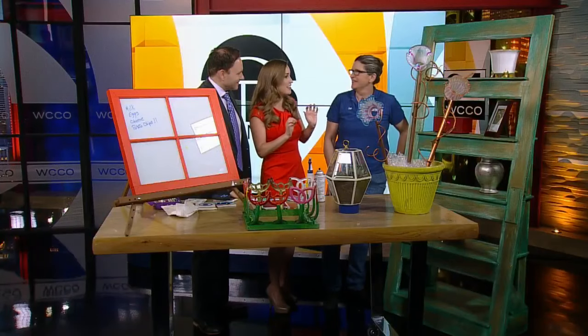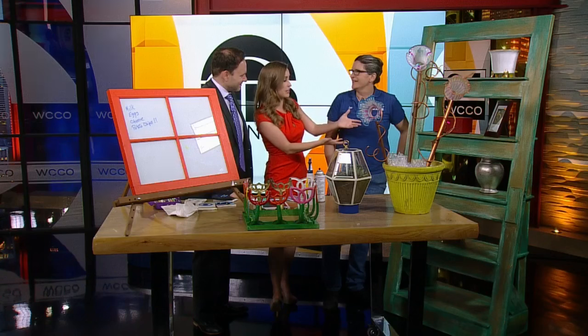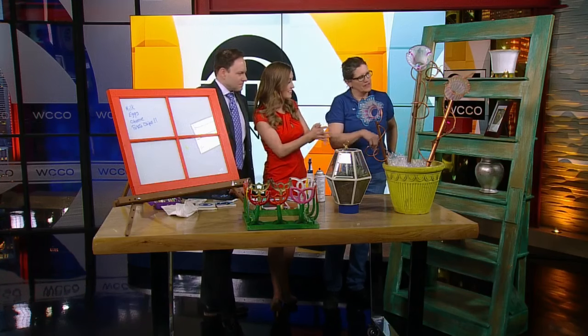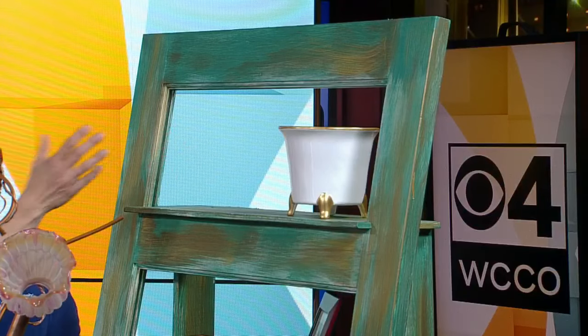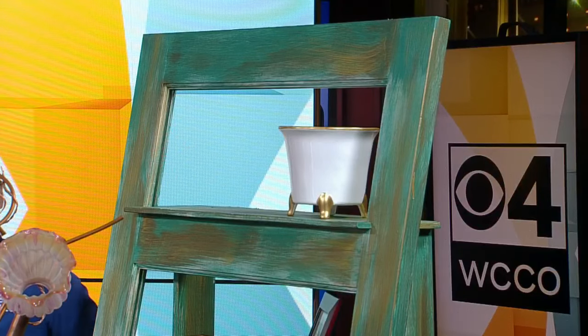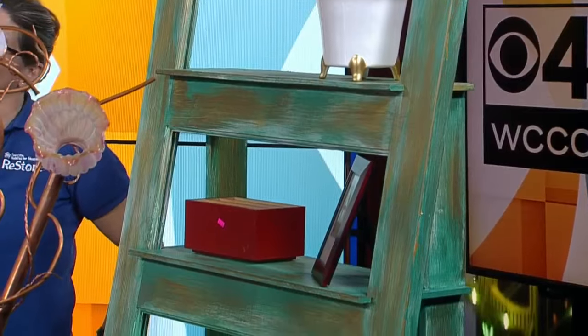I love the idea of taking something old and making it something totally different. This used to be a door — an old door from an old house that outlived its usefulness. One of the panels was kicked in. It could have gone in the dumpster, but they turned it into a bookshelf, with the help of an awesome coworker.